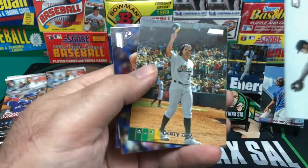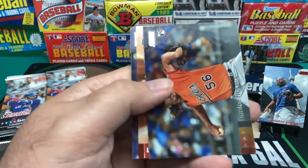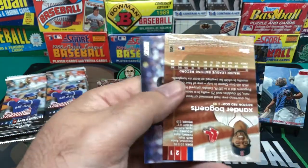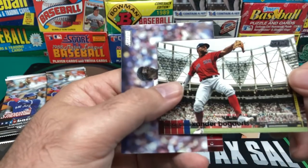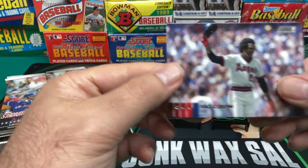We've got another Babe Ruth. Another Barry Zito looking older. And then we've got Hunter Harvey. And what do we got here — Xander Bogaerts. And a nice Rod Carew.